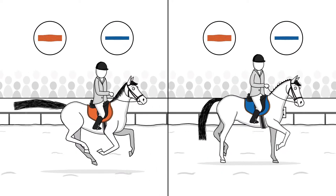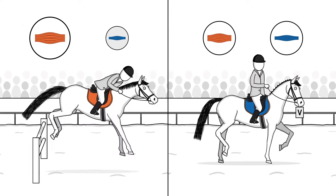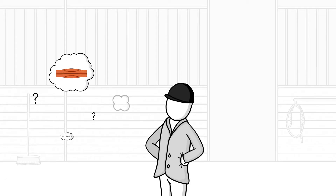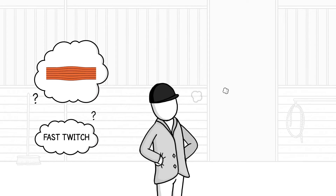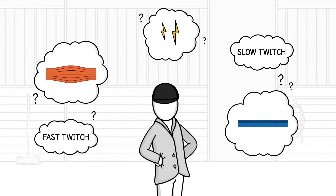Any horse in motion uses both types. Depending on exercise intensity, they will use more fast-twitch or more slow-twitch fibers. To prevent muscle fatigue, it's important to understand which fiber types are working during what type of training and which energy sources your horse needs to perform optimally.